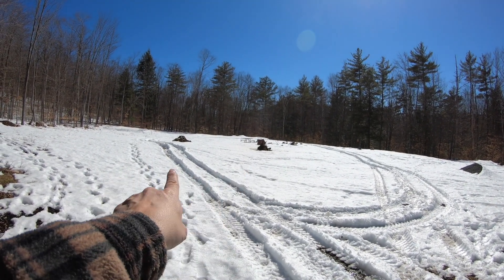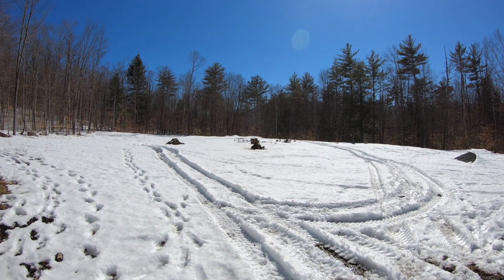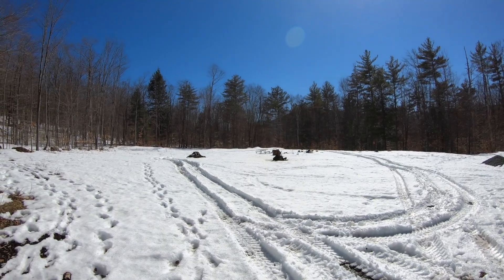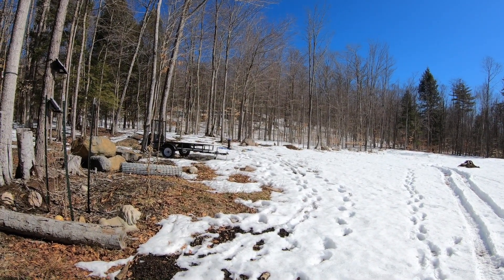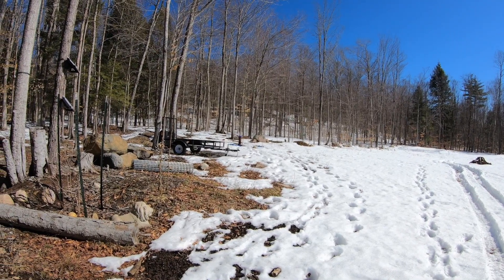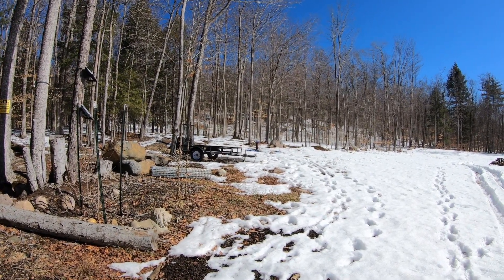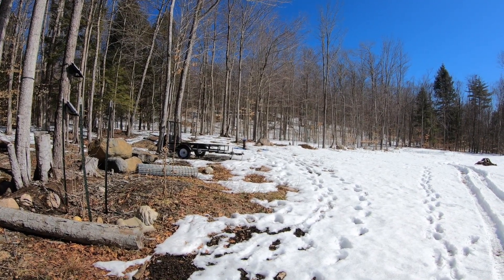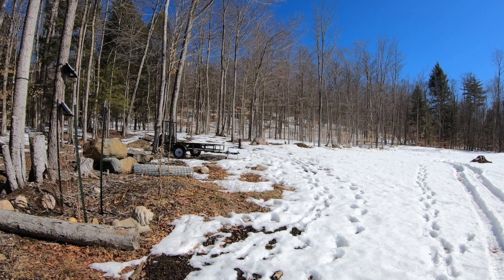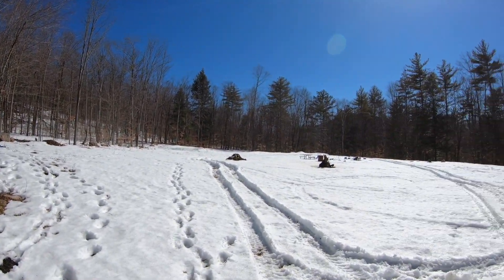The garage will be right in this area here, and between the garage and the house will be like a carport eventually. Of course, we're building the house first. Let's take a walk over to the well and check it out. The well is overflowing today — the water level rose, so that's good. The well is artesian and it's flowing out of the well right now.